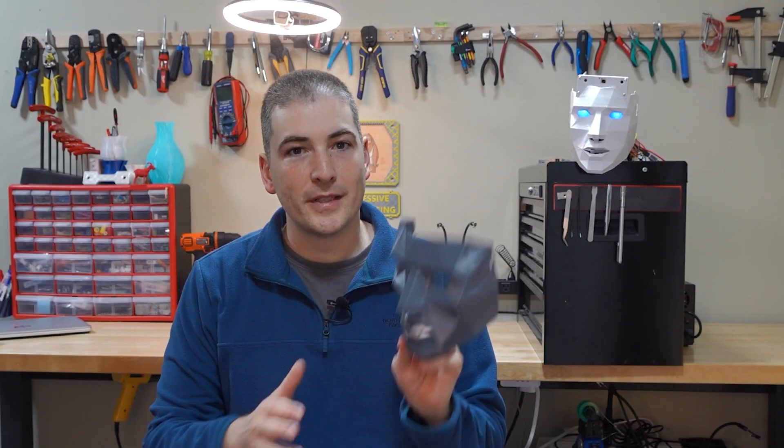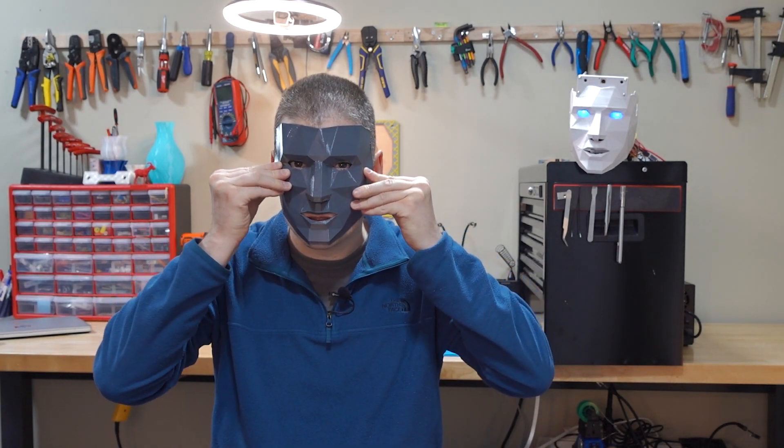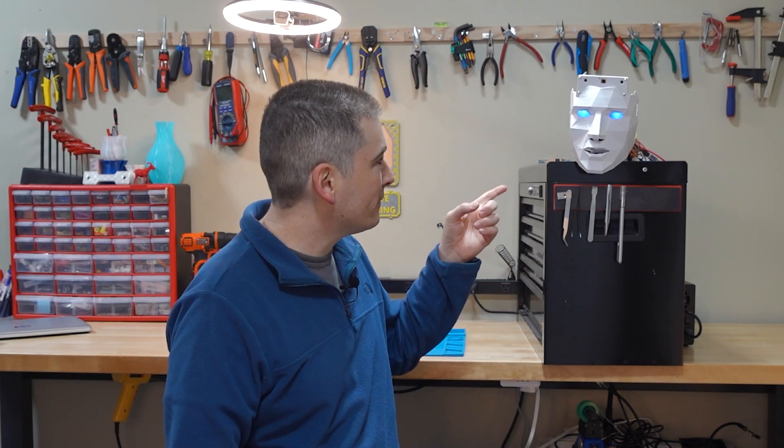It all started when I printed this mask for fun and asked my family what they thought of it. They said it was super creepy, more than they expected, so I decided it had to be part of Halloween this year. But wearing a mask and being creepy myself — that's a lot of work. So I asked myself a question I ask like twice a day: how can I automate this? Well, I did. And he's a pretty good looking guy, if I do say so myself.